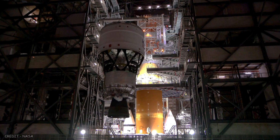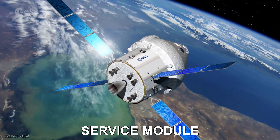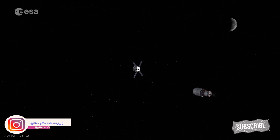The ICPS is powered by a single RL10 engine. The European Space Agency's service module is the powerhouse of Orion in space. It stores the spacecraft's propulsion, thermal control, electrical power, and critical life support systems.